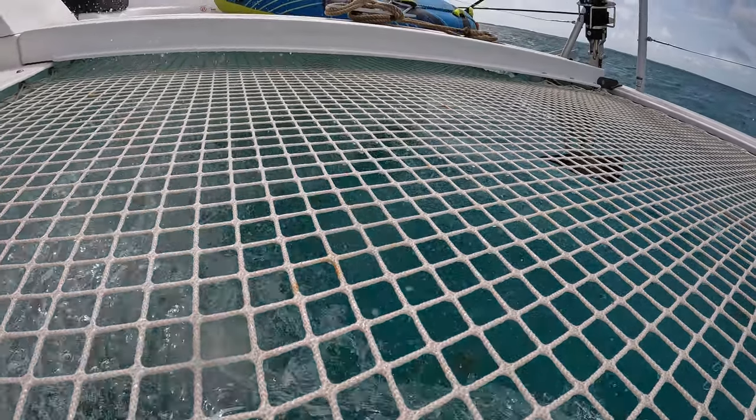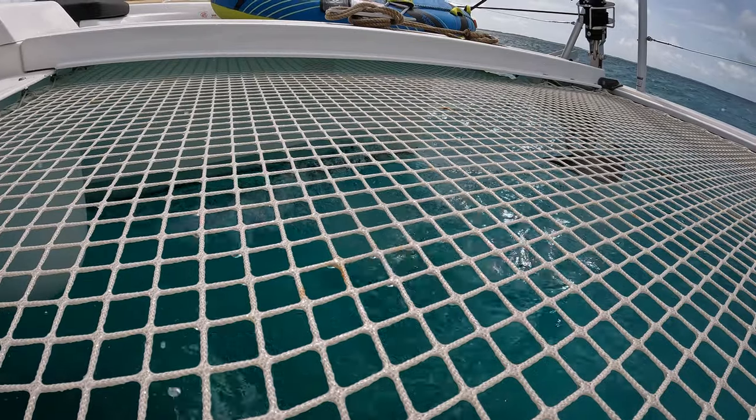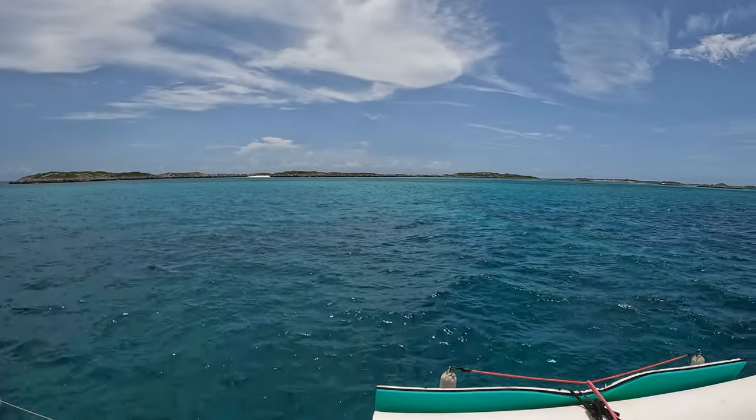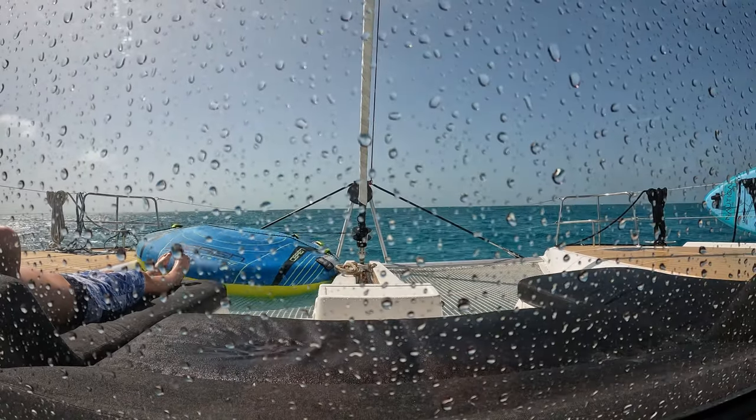Today we're leaving Wardrick Wells and headed to O'Brien's Key. O'Brien's Key is uninhabited, but a tiny island next to it is home to an abundance of marine life — so much so that it's been named the Aquarium. We'll check that out, relax on a sandbar, and explore the area. Then we'll move on further south to Compass Key.